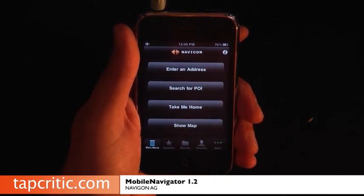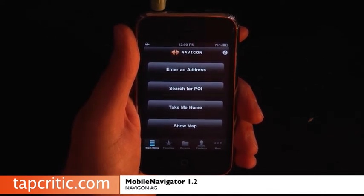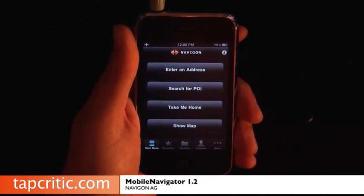I hope you guys and gals bought this application before August 31st, because now it's $89.99. If you purchased it before then it was $69.99. What I'd like to do now is step you through a couple of the new features of Mobile Navigator from Navigon.